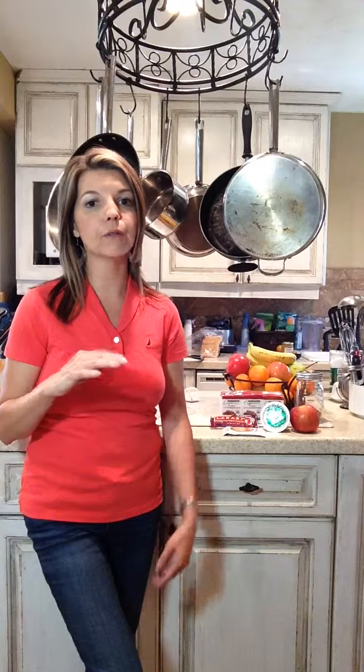First of all, we want to make sure that when you go to the grocery store, you have eaten first. You do not want to go hungry. Make sure that your stomach is full so you're not grabbing off the shelf.